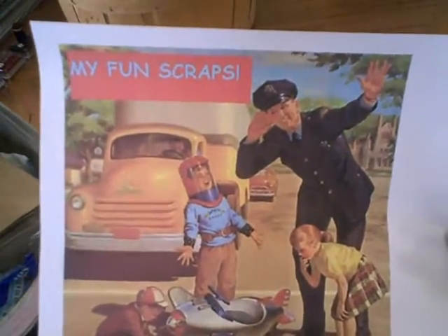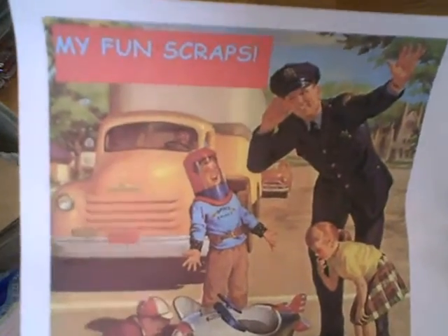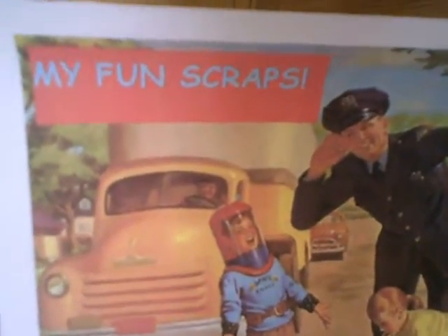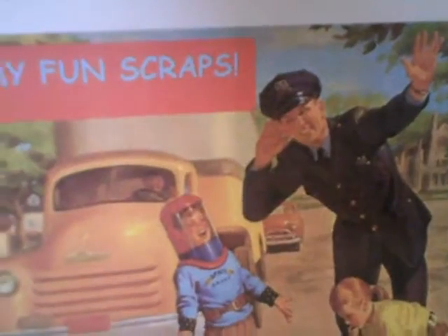Hey everyone, Lena here, just coming to you to share a haul video — we do this every weekend. I haven't posted a haul in a while so let's get to it. We typically challenge ourselves to keep it under ten bucks, and wow, this weekend was kind of fun.